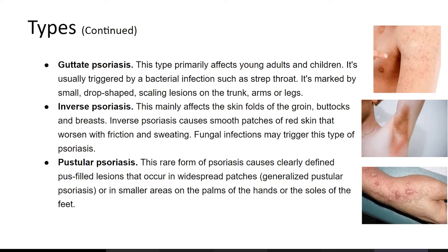Inverse psoriasis mainly affects the skin folds of the groin, buttocks, and breasts. It causes smooth patches of red skin that worsen with friction and sweating. Fungal infection may trigger this type of psoriasis.